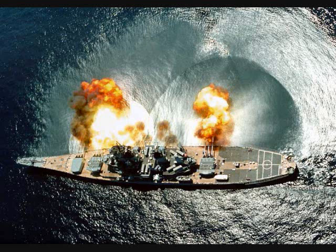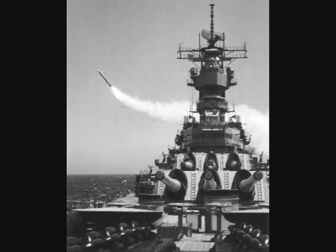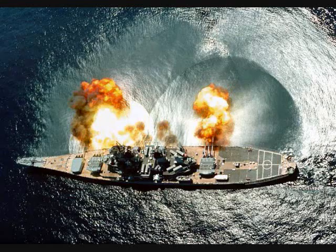New Jersey shelled targets in Lebanon in 1984. On April 19th, 1989, Iowa suffered a turret explosion in the middle gun of Turret 2. Flooding of the magazine prevented major damage, but the subsequent blame game played by the Navy to cover up the use of 50-year-old powder ranks in the narrator's top four shame-on-you moments for the Navy. Missouri and Wisconsin took part in the Gulf War, mostly firing missiles and acting as a fleet in being off the Iraqi coast, before joining Iowa and New Jersey back in reserve. All were decommissioned for the last time in the mid-90s post-Cold War drawdown.